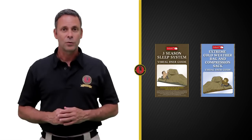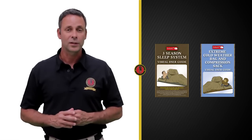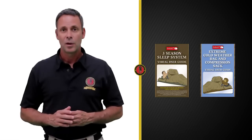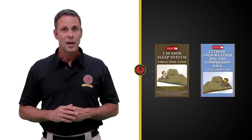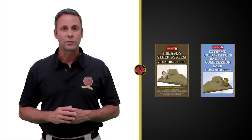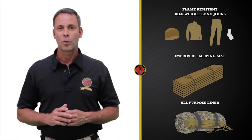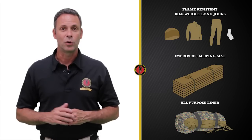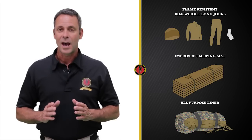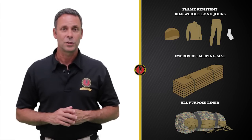This video will cover the characteristics of both bags. However, it's important to note that in order for the bags to perform effectively at the colder temperature ranges, both systems require the use of various components that are not issued with the sleep system, however they're typically carried when it's cold enough to use a sleeping bag. I'm referring to items such as the flame-resistant long johns, the improved sleeping mat, and the all-purpose liner. Without these items, your system will not perform its design and you will be cold. These items are not issued with the sleep system, however they are readily available at both the unit and individual issue facilities.